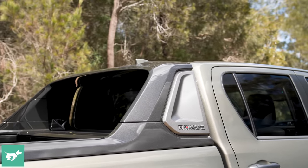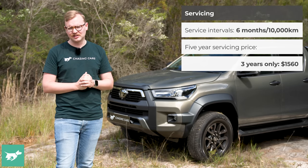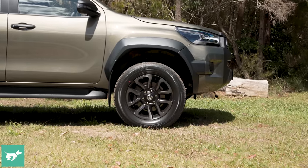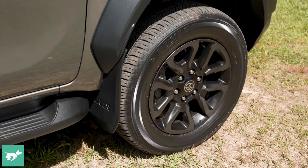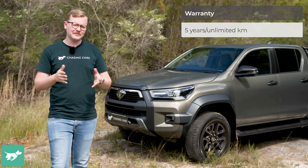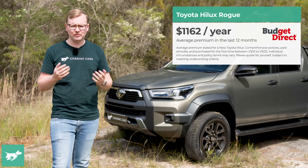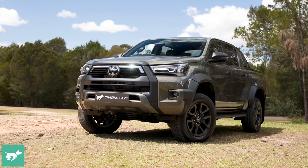Servicing is still required at inconveniently short intervals — every six months or 10,000 kilometres — and Toyota caps the price of the first six services. But the Ford Ranger, with longer annual intervals, ends up being cheaper to service over five years. The warranty on the Hilux is five years with unlimited kilometres, and over the last 12 months the median Budget Direct customer spent $1,162 to comprehensively insure a new Toyota Hilux.